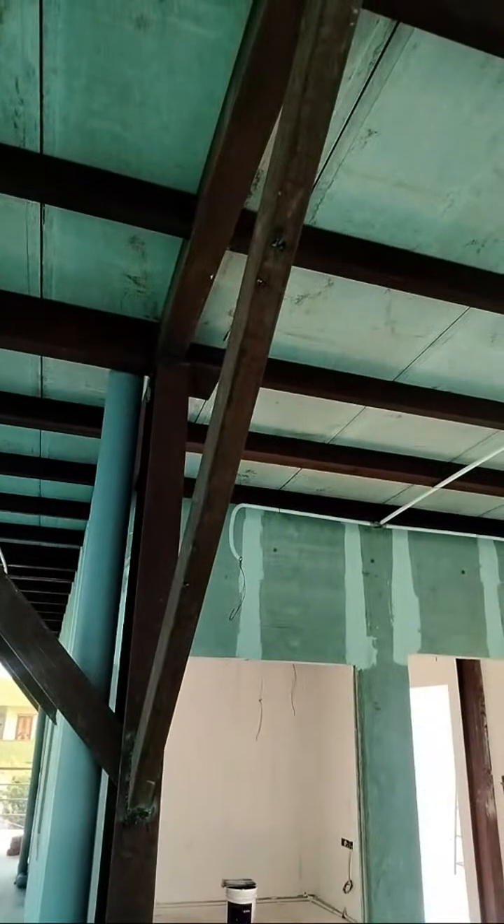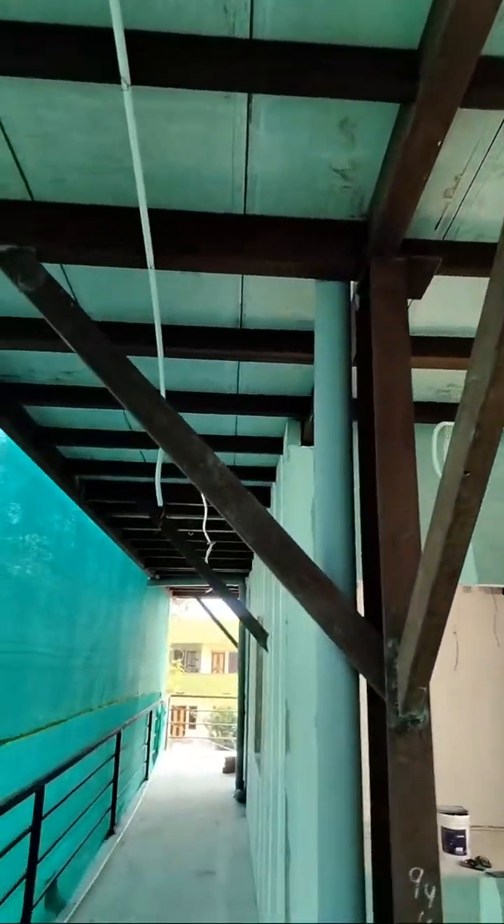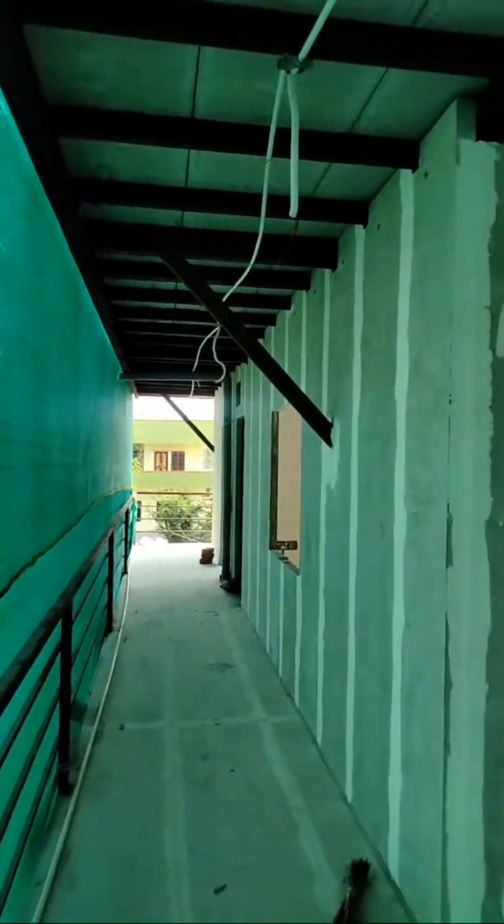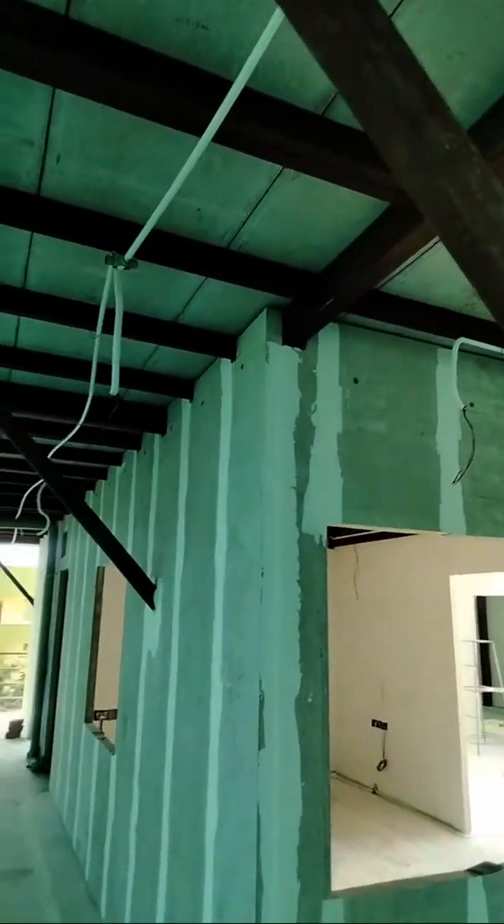This span was eight feet — you can see: two, four, six, eight feet. It was very difficult to accommodate this much span as a cantilever without a column. The client didn't want a column here, so we provided braces. Initially the structure was playing, but after the bracing there is no problem.